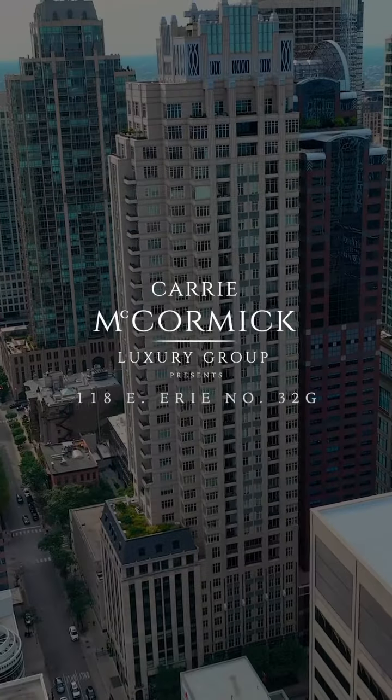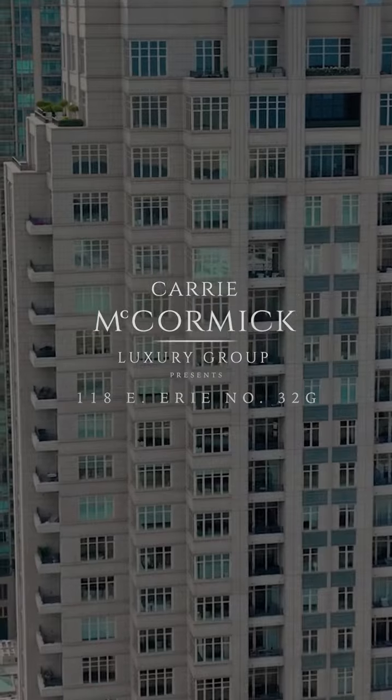We're just steps off of Michigan Avenue going into 118 East Erie Street, better known as the Ritz-Carlton Residence. Let's go take a look.